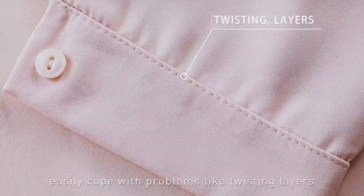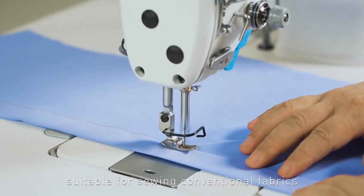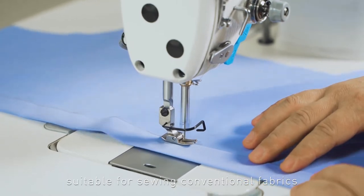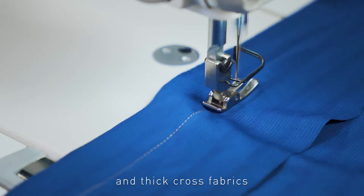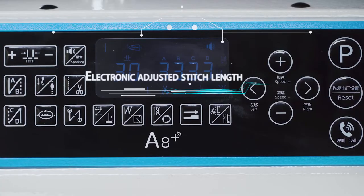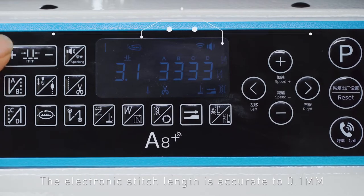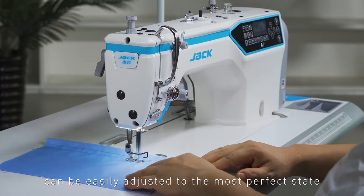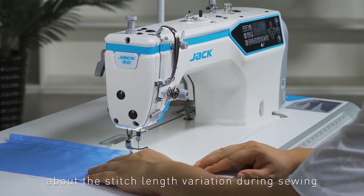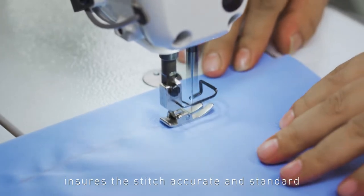Easily cope with problems like twisting, layers, stitch skipping, wrinkling, needle breaking, and stitch accumulation. Suitable for sewing conventional fabrics, smooth fabrics, soft thin fabrics, and thick cross fabrics. The electronic stitch length is accurate to 0.1mm, and can be easily adjusted to the most perfect state — no longer worrying about stitch length variation during sewing. Ensures the stitch is accurate and standard.